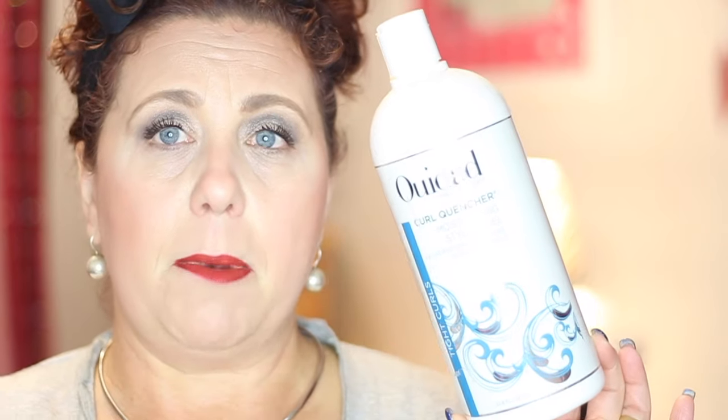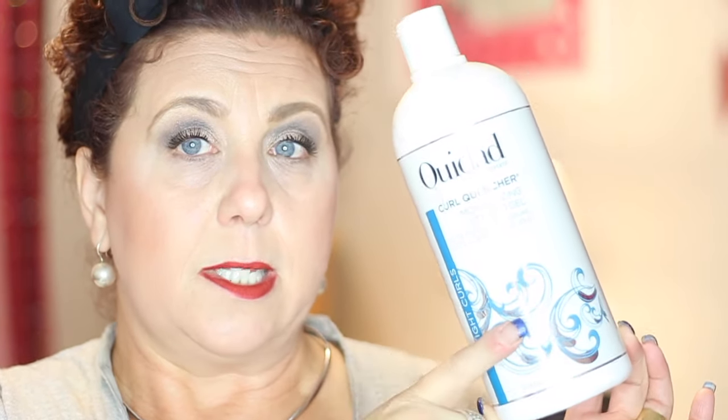And then I have a Holy Grail type product. This is from WeDat — it's my Moisturizing Curl Quencher Moisturizing Styling Gel. I buy these direct from the WeDat website and I buy the liter size. I have used this probably going on 15 years now and love it.